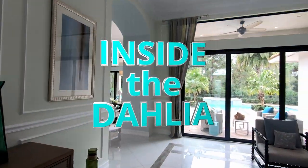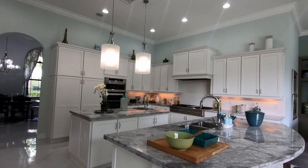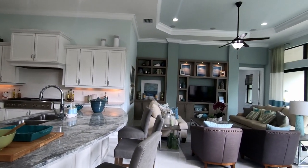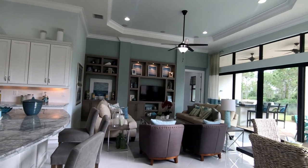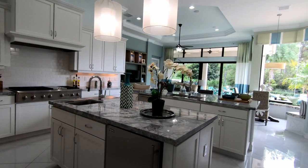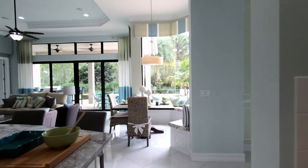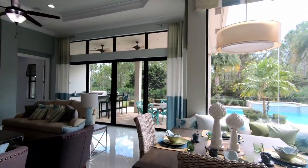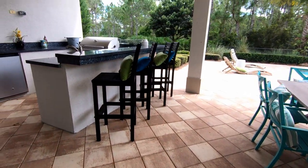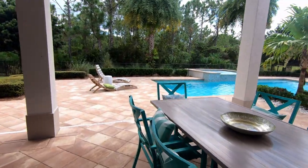The Dahlia has soaring volume ceilings with lots of light shining through via the high-impact-rated windows. You also have tray ceilings and top-of-the-line cabinetry. While this home is very large, it does not feel overwhelming, and you have plenty of countertop space to prep meals and entertain. Right off the family room is an expansive sliding door which leads to your outdoor entertainment area.